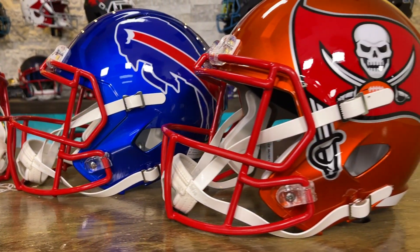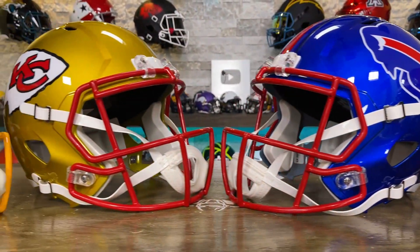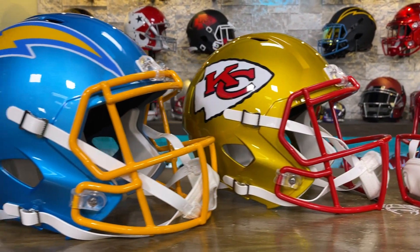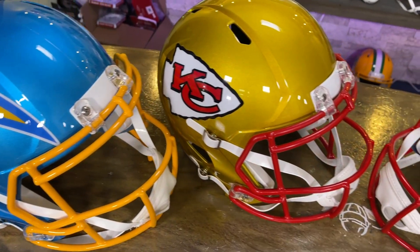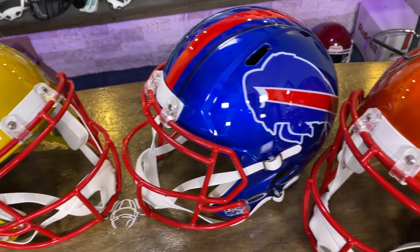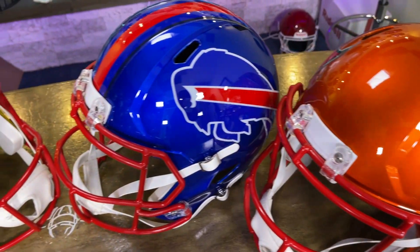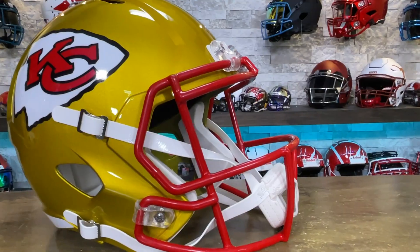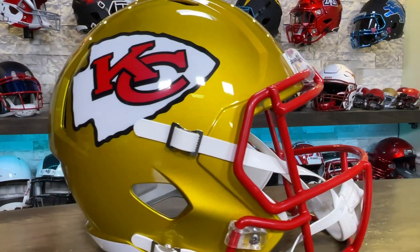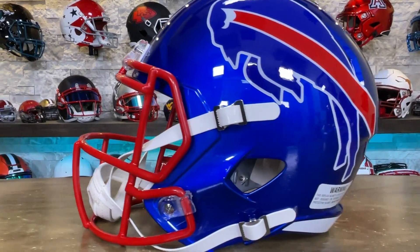This is the 2021 limited edition collectible series by Riddell. To me, they're a better version of the blaze helmets from three or four years ago — they're so bright and colorful, and the face masks on some of them have really cool paint jobs. The big difference between these and the blaze helmets is these have a really shiny high gloss clear coat on them. Unlike the blaze, these things light up the room when you bring them in.